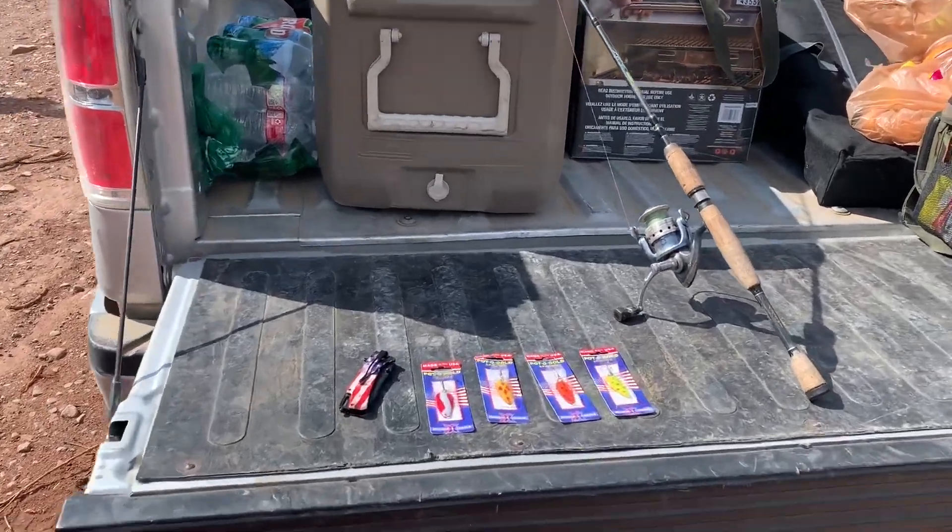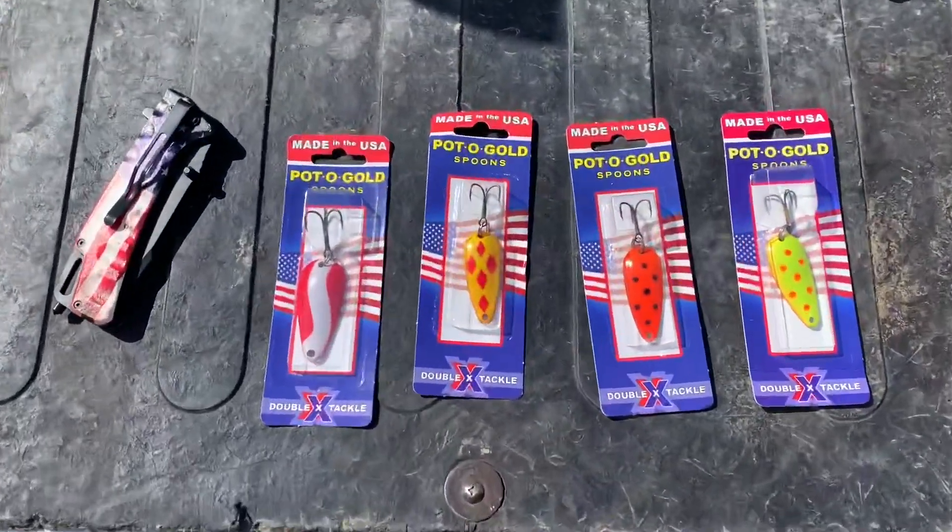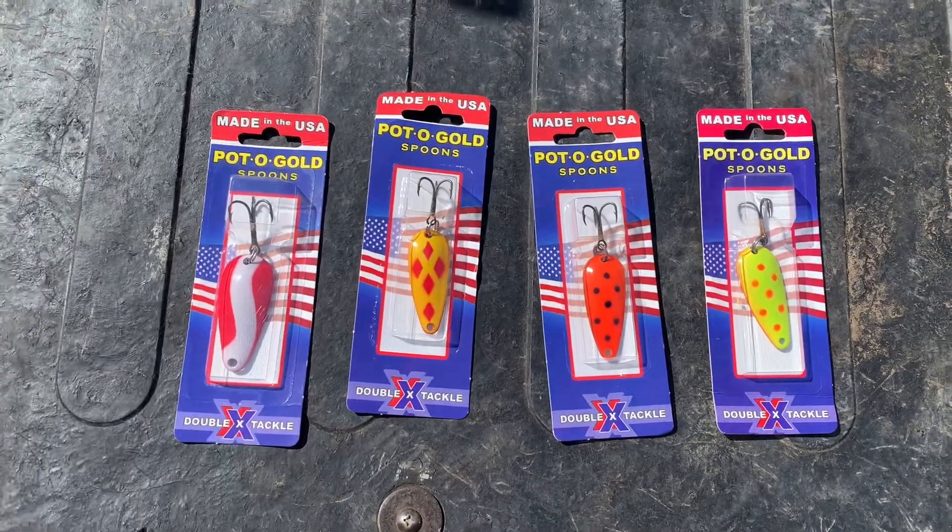Hello and great day everybody, thank you for tuning in to DTO Outdoors. Today we're going to do fishing on a budget — a $2 fish and lure challenge. We went to the store and bought four $2 lures. Trout's the name of the game, we're at a high mountain lake. Stay tuned to see if they work, if they catch anything, and maybe we can give you some ideas for some cheap lures that catch fish.